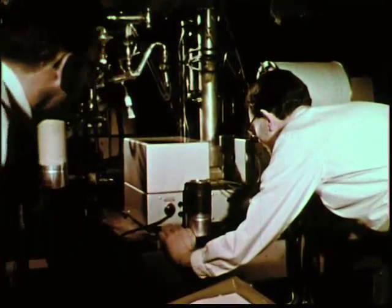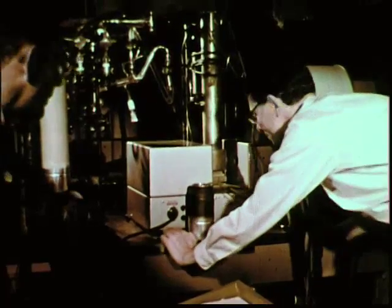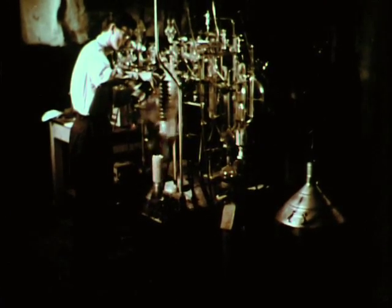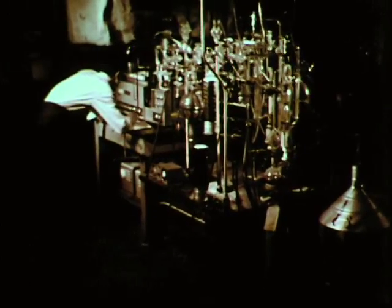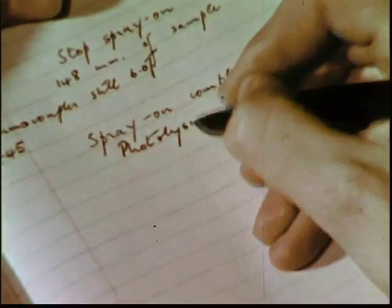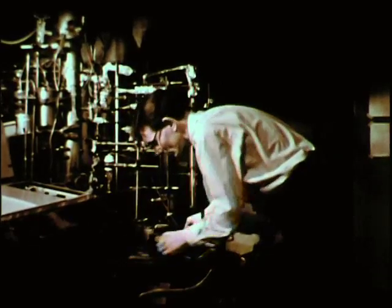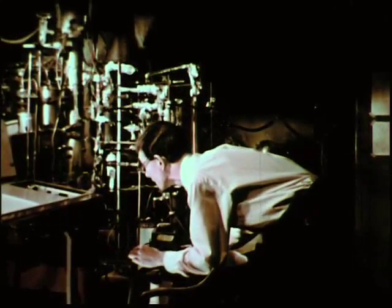About how long will the spray-on take with this valve setting? About five hours. These experiments are prolonged and require constant attention. Many of them last as long as 10 or 12 hours. Throughout the experiment, the sample must be held at 20 degrees Kelvin.